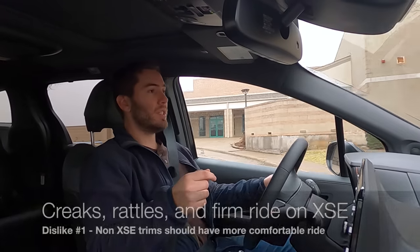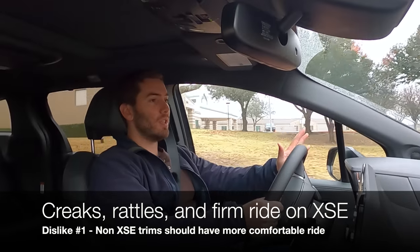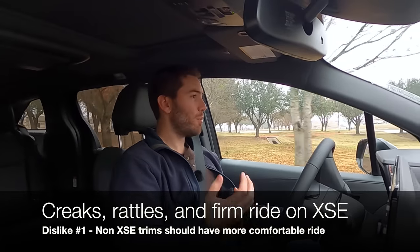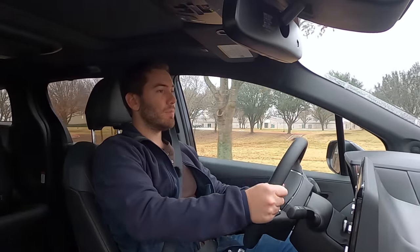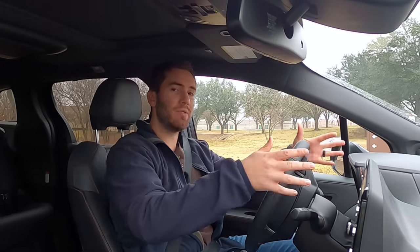I want to start things off with my dislikes in no particular order. First dislike is that at low speeds, even on nice roads and surfaces with little bumps, I hear a lot of little creaks and rattles in here and I just feel like for a brand new vehicle you shouldn't. With a minivan it's just a big hollow box so there can't be as much support as like a car, but still there's just a lot of little creaks and rattles — not so much from the dash but from all around everywhere else.